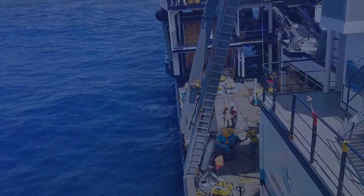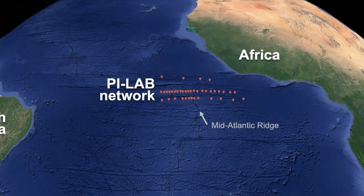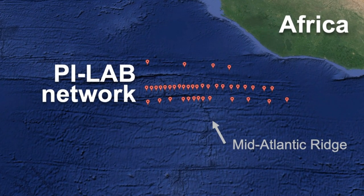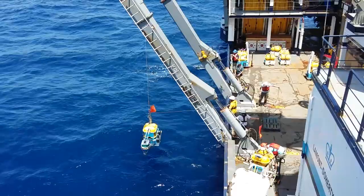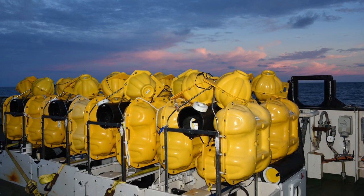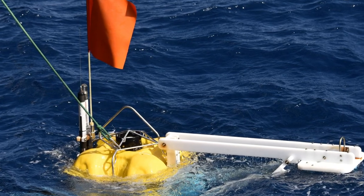In 2016, a group of researchers set sail on a research vessel to an area of the Atlantic Ocean known as the Mid-Atlantic Ridge. The ridge is the Earth's largest tectonic boundary, or place where tectonic plates diverge. There, they deployed 39 seismometers, which are instruments that detect seismic waves or vibrations from earthquakes from around the world. The seismometers sunk to the bottom of the ocean floor and listened to these vibrations for a year.